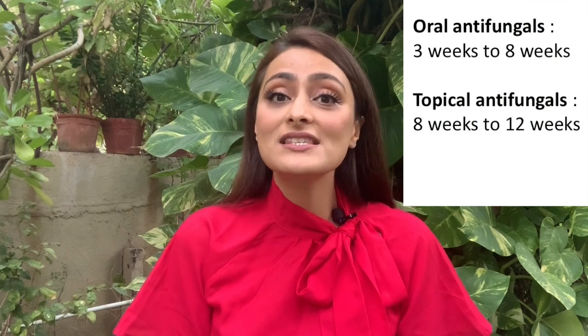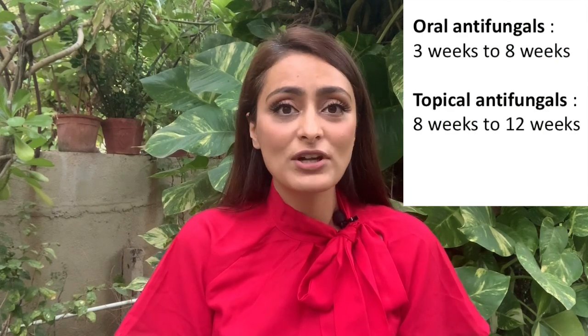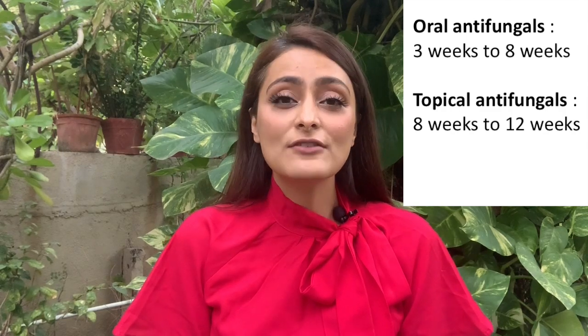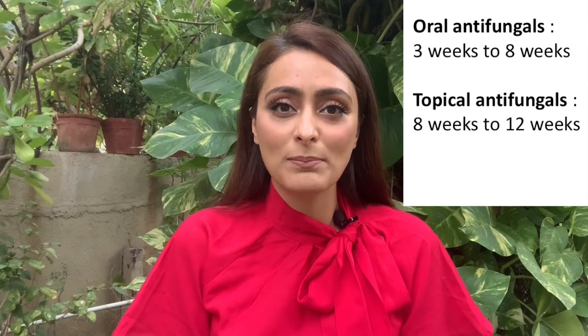Usually we give a course for about three to four weeks, but if you have an extensive infection involving multiple body areas, you have to take medicines for six to eight weeks. We give a combination of oral antifungals as well as creams to apply. Oral tablets and capsules are usually given for three to four weeks, and topical application can be continued for up to three months. Please always understand from your dermatologist how long you're supposed to take the medicines and apply the creams — because if you leave it midway, it is just going to come back.